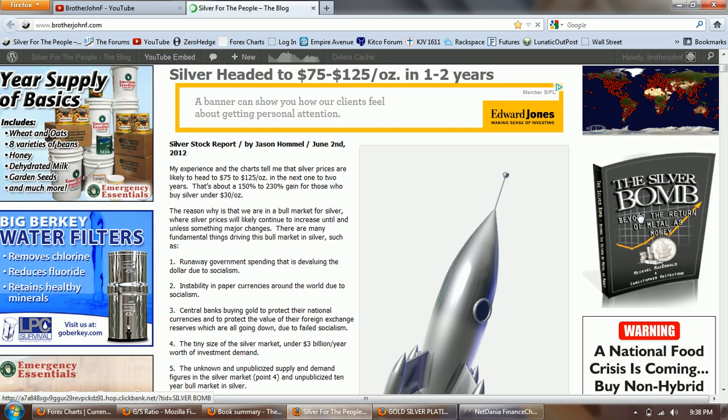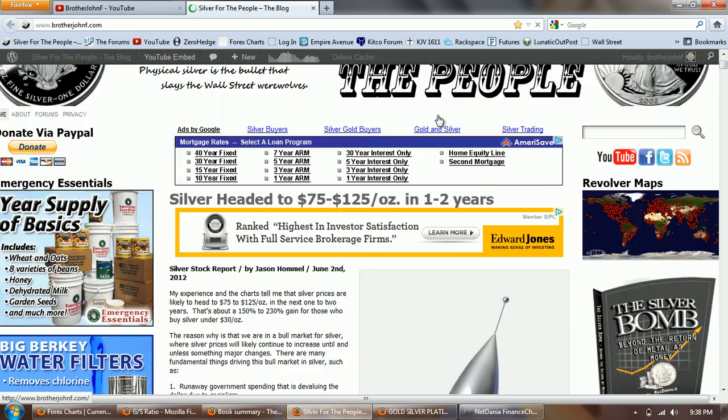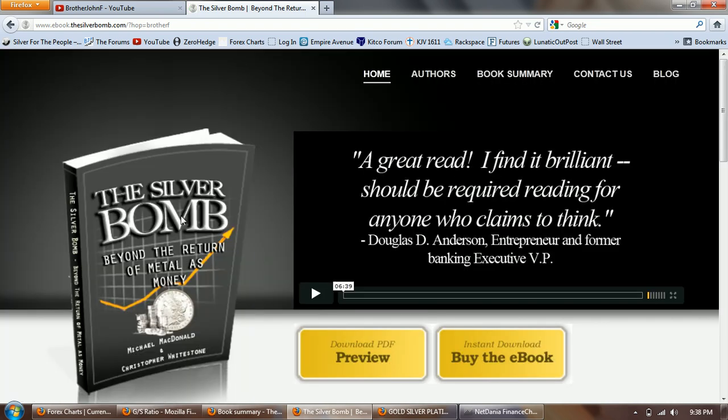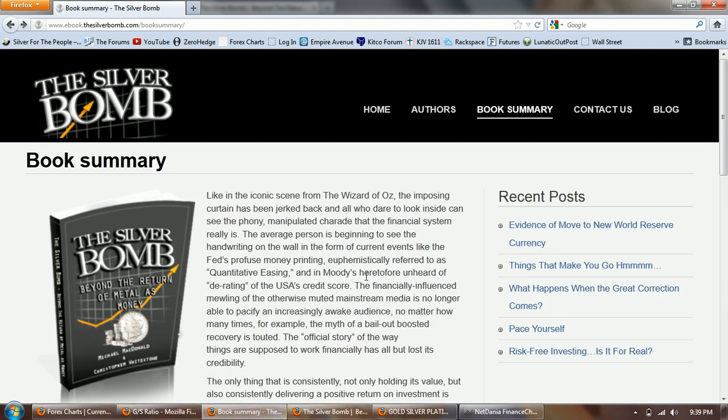That takes me to the topic of the night, and that's 'The Silver Bomb,' a book by Michael McDonald and Christopher Whitestone. I'm featuring it now on the blog — I've got a link there, it's an ebook, and if you want to purchase it you can just click on the ad and it will take you to a video and a preview. I just received it from Michael today and I've read about halfway through it. Most of the stuff I've touched upon at one point or another, but it's a very good summary with some new perspectives on silver.